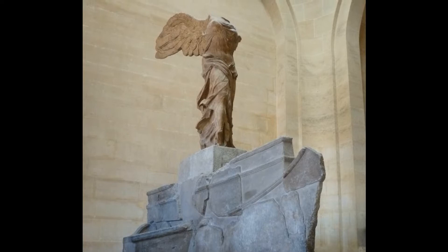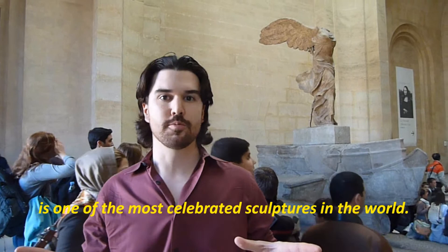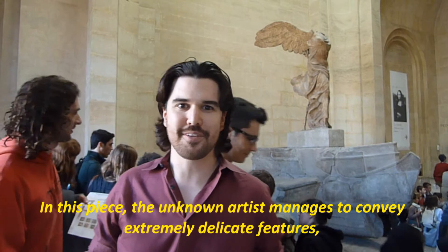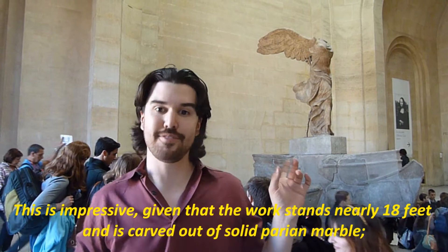The Winged Victory of Samothrace, also known as Nike of Samothrace, is one of the most celebrated sculptures in the world. The unknown artist manages to convey extremely delicate features, such as the implied motion of Nike's loose-fitting clothing blowing in the wind and the individual feathers on the wings. This is impressive given that the work stands more than 18 feet tall and is carved out of solid Parian marble. The fact that we can use the word 'delicate' in describing this piece, despite its mass, conveys the mastery of its creation.